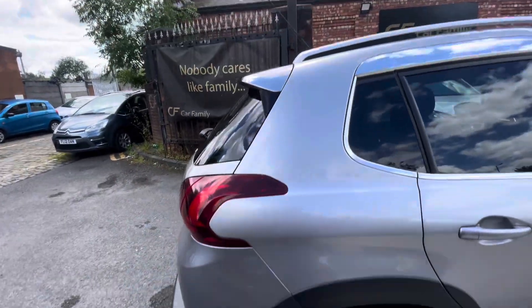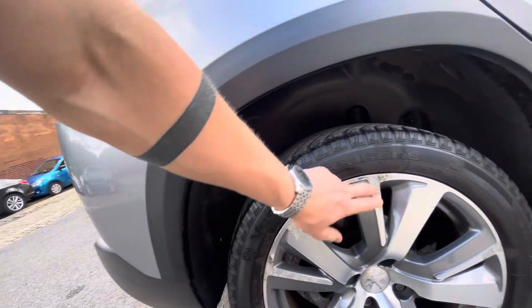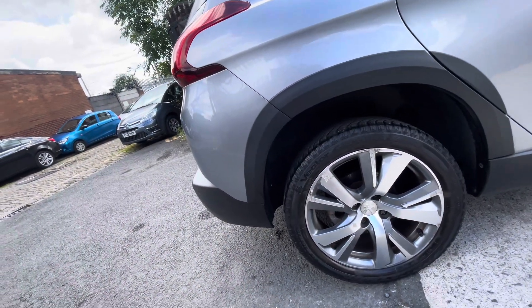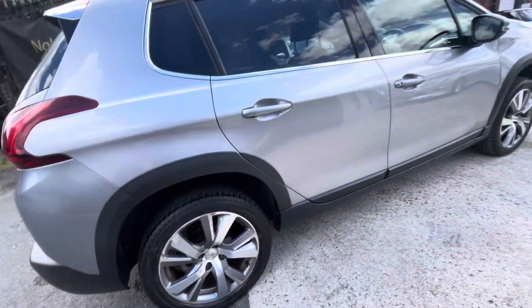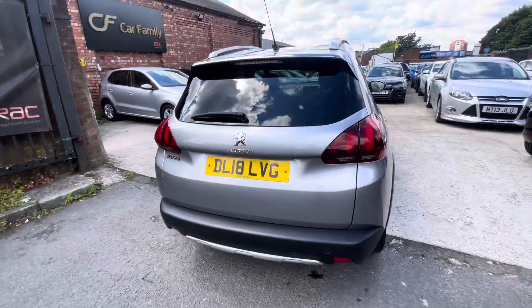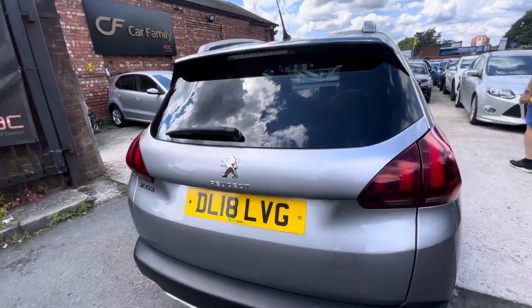The rear driver side door has the privacy glass — all lovely condition. The rear quarter panel is in lovely condition. This alloy does have a bit of oxidation, which is very normal for these type of alloys. The tires have decent tread — not as good as the front, but decent. I think the fronts have been replaced; the rears probably need replacing in about a year's time.